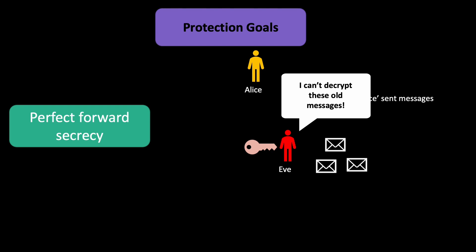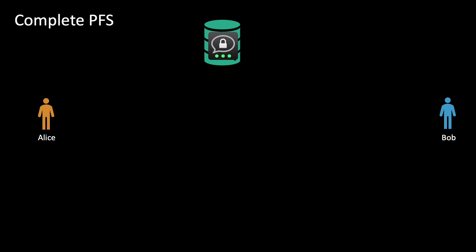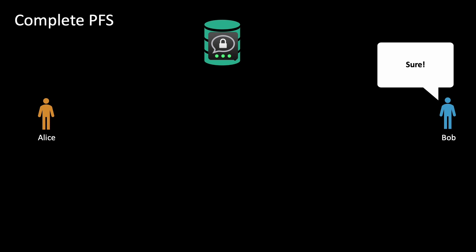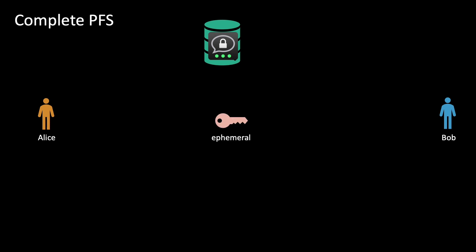Unfortunately, perfect forward secrecy is not enabled per default when using Threema. You have to negotiate it. Threema has two variants: the first is called complete PFS — complete perfect forward secrecy — where one communication partner asks the other if they want to use PFS and the other agrees. What they both do is generate a private-public key pair of an ephemeral key. This ephemeral key is only used as input for the initial message; the rest is ratcheting.